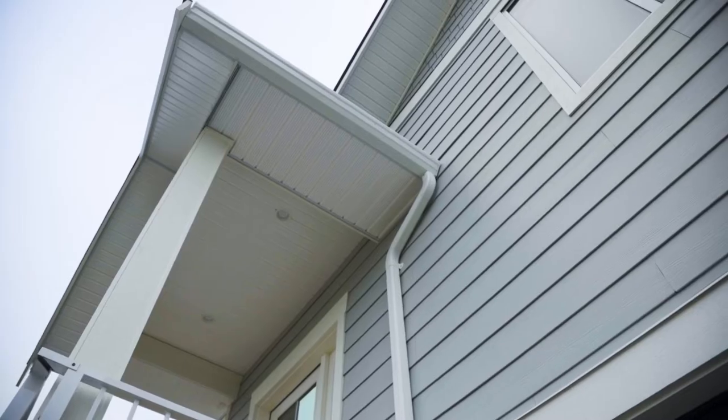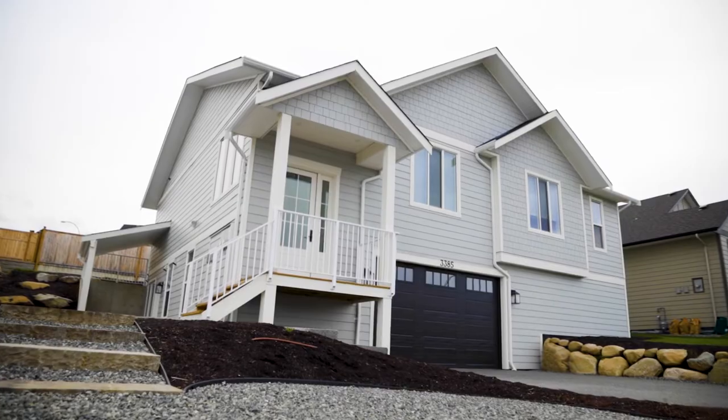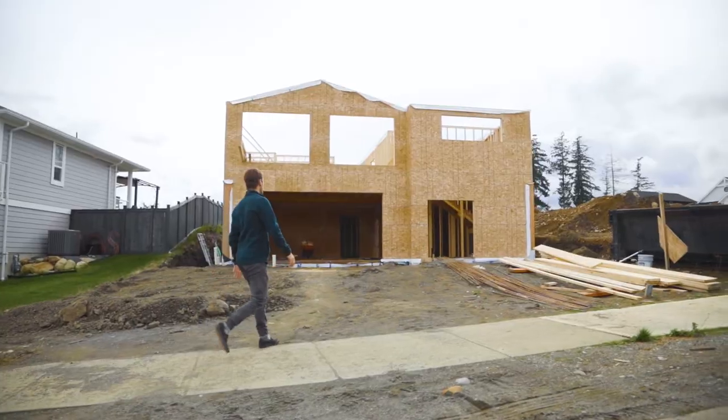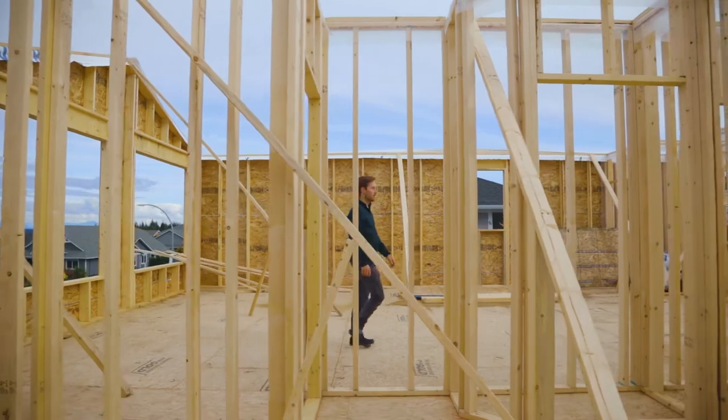As Mark and I travel around the province, we hear a lot about how expensive Step Code is going to be, about how expensive Energy Code is going to be. So we approached Dean and asked him if he would be interested in taking part in building an affordable Step 5 house, specifically using the integrated design process, because we brought that from our other high-performance background.